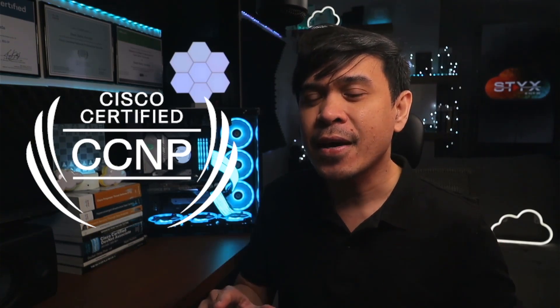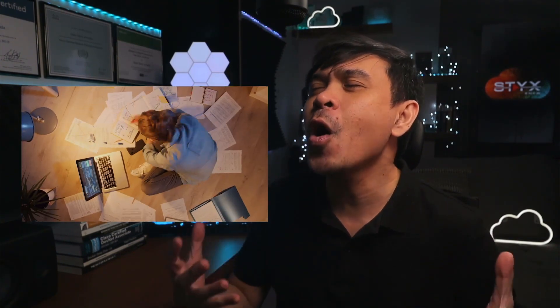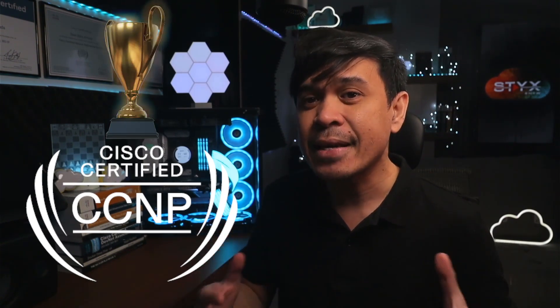The question is: which is the best CCNP track? We have five tracks and many exam options. We only need two to be a CCNP. In this video, we're going to talk about the best CCNP exam combinations from a multi-award-winning Cisco Certified Instructor — which is me.